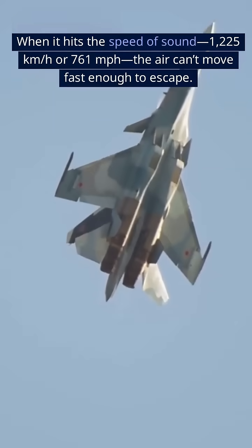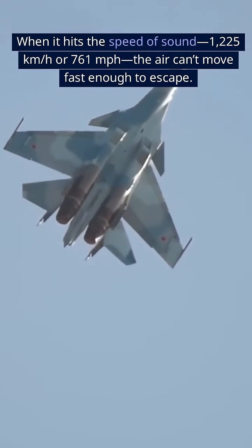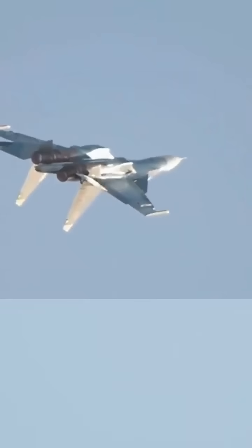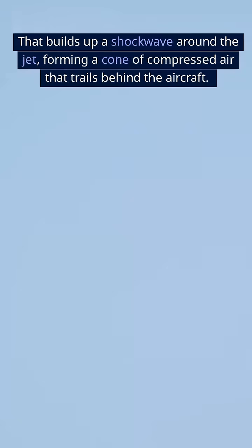When it hits the speed of sound — 1225 km per hour or 761 mph — the air can't move fast enough to escape. That builds up a shockwave around the jet, forming a cone of compressed air that trails behind the aircraft.